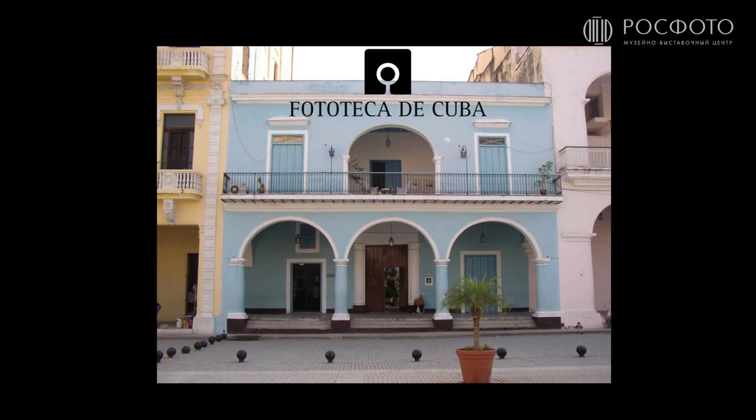This is the building. It is located in one of the most beautiful squares in Havana — in Old Havana — and this square is called Old Square. When Phototeca de Cuba was created, the building was actually destroyed; we had only a few walls. We renewed it completely and started fresh there in 1986.